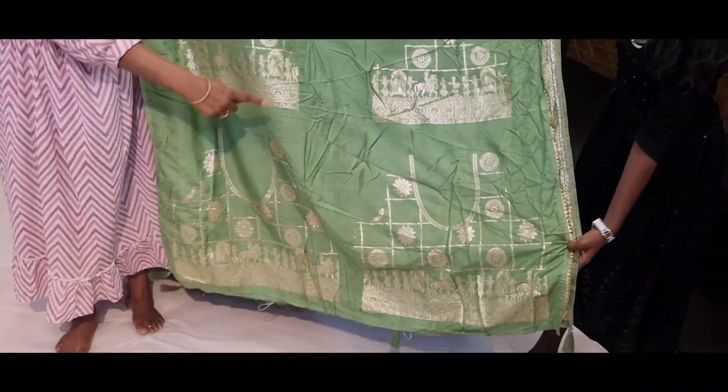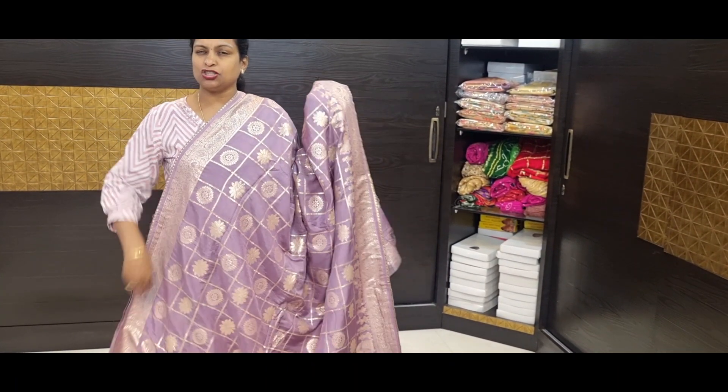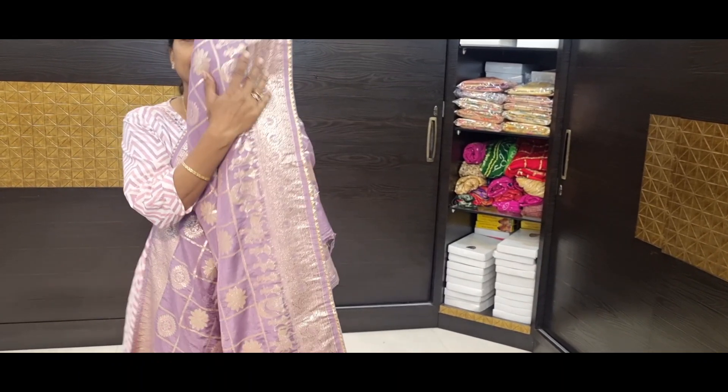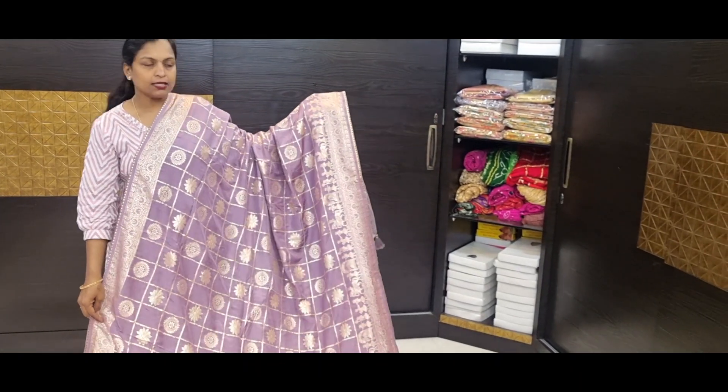Green color combination with all over checks, with circle motif and flower motif, with pallaki design. Price 1485. With gota pati lace. Pallu and blouse — heavy blouse. Front part, back part and hands.